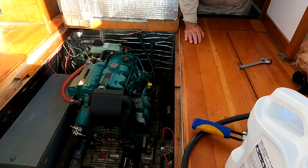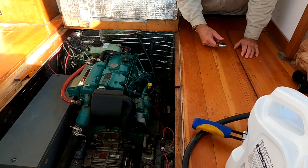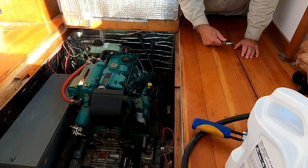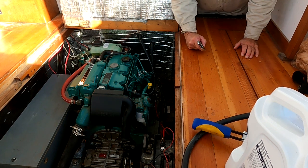Okay, so that's an oil change on Tortuga, including the obligatory harbor cruise. And everything seems to be working just fine. Thanks for watching.